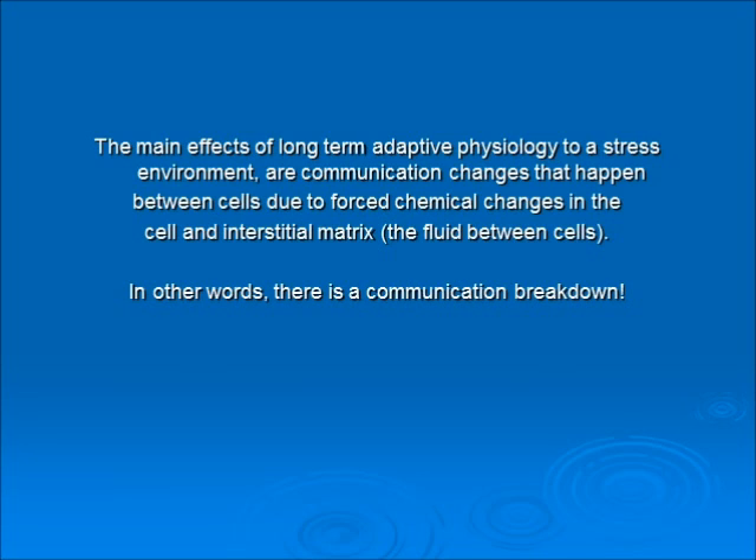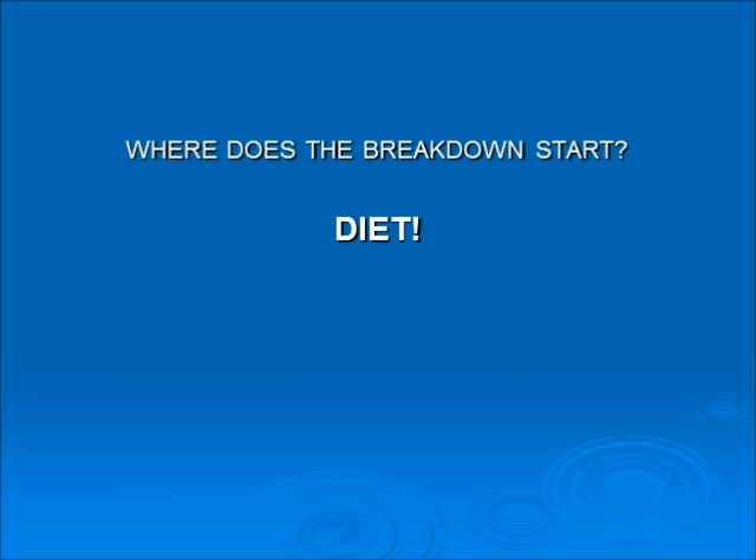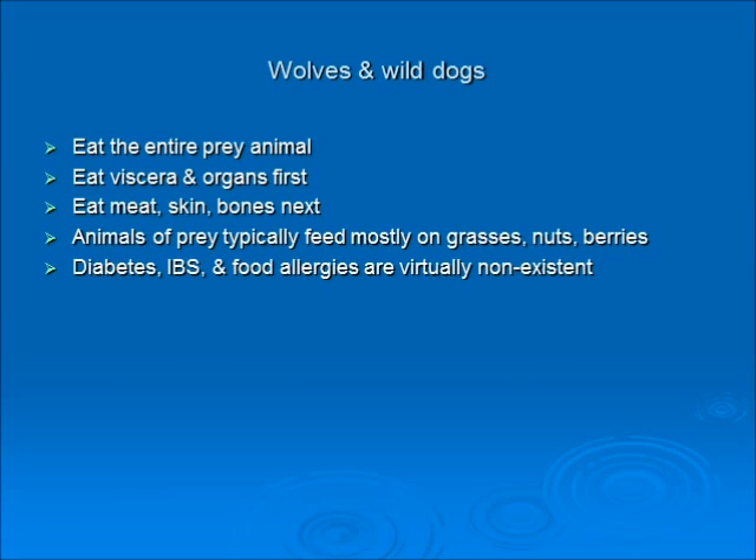Where does the breakdown start? Usually it's diet. Wild dogs and wolves eat an entire prey animal — viscera and organs first, then meat, skin, and bones. The animals they catch feed mostly on grasses, nuts, and berries. Raccoons, skunks, and foxes eat nuts, berries, and worms — they're omnivores, but it's easier to catch grass than another prey animal. Notably, diabetes, IBS, and food allergies are virtually non-existent in the wild.